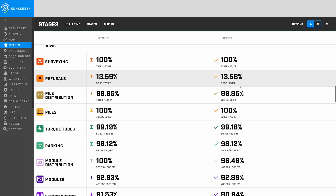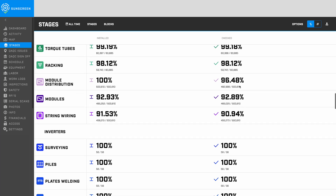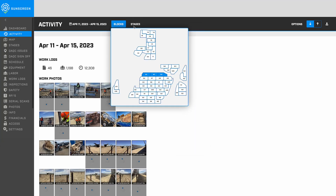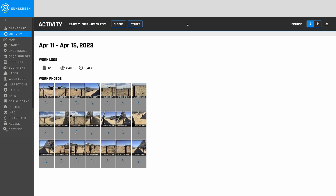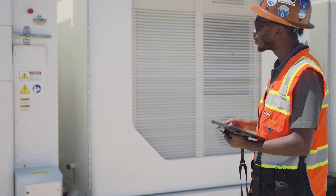The SunScreen website is the hub for all information the field teams collect in the app daily. Here, we can pull filtered reports utilizing the vast and diverse intelligence SunScreen has to offer. QAQC reporting has never been simpler — review checklists and digital signatures.